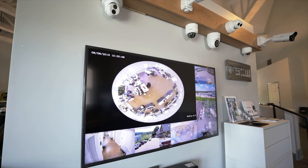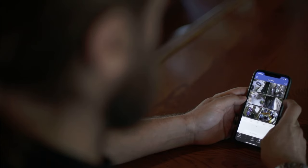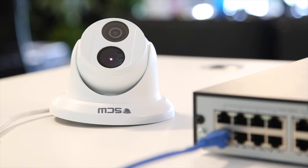You can view our commercial systems through a recorder directly, the web browser, a desktop, and mobile applications. Commercial grade systems use an ethernet cable and a technology called Power over Ethernet to deliver power and video through just a single cable.